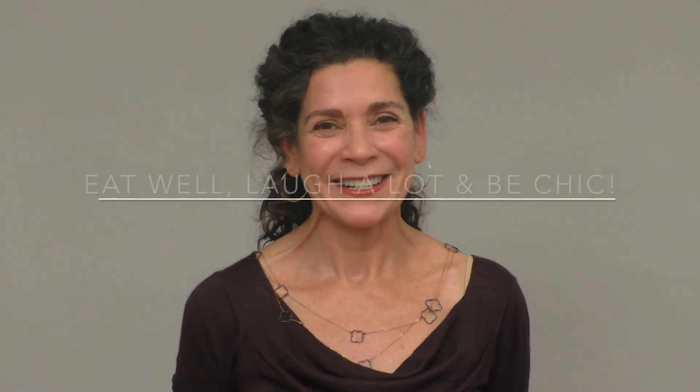Thanks for watching! If you like this video, please give us a thumbs up, and if you haven't subscribed yet, you can do so by clicking on the subscription button right here. Eat well, laugh a lot, and be chic.